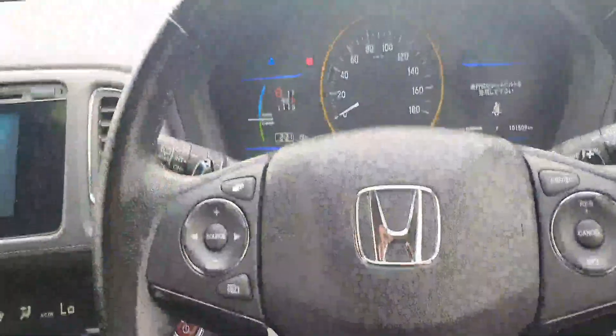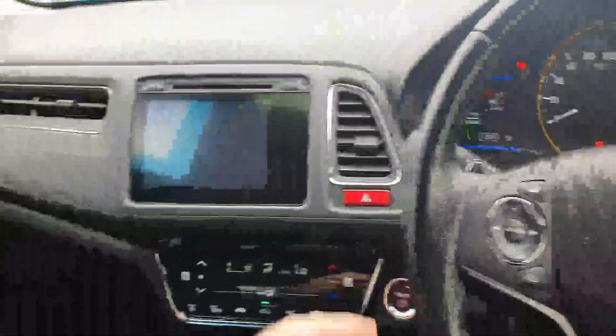There's also central locking, cruise control, and paddle shift. There are only a hundred thousand kilometers on the car.